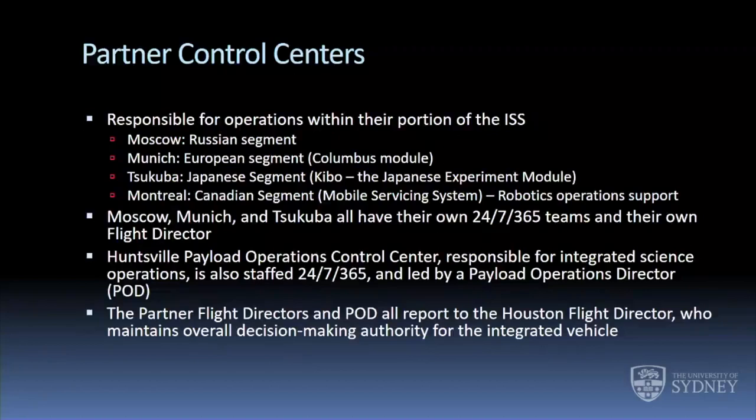Moscow, Munich, and SCUBA all have their own 24/7 support. The payload operations control center in Huntsville is also a 24/7 operation — that's where they do the integrated science operations. Most payloads on the U.S. segment — meaning U.S., European Space Agency, JAXA, and CSA — are managed there. The payload ops control center has a payload ops director who reaches out not only to payload experts but also to payload developers and principal investigators all over the world, all integrated through that control center in Huntsville.